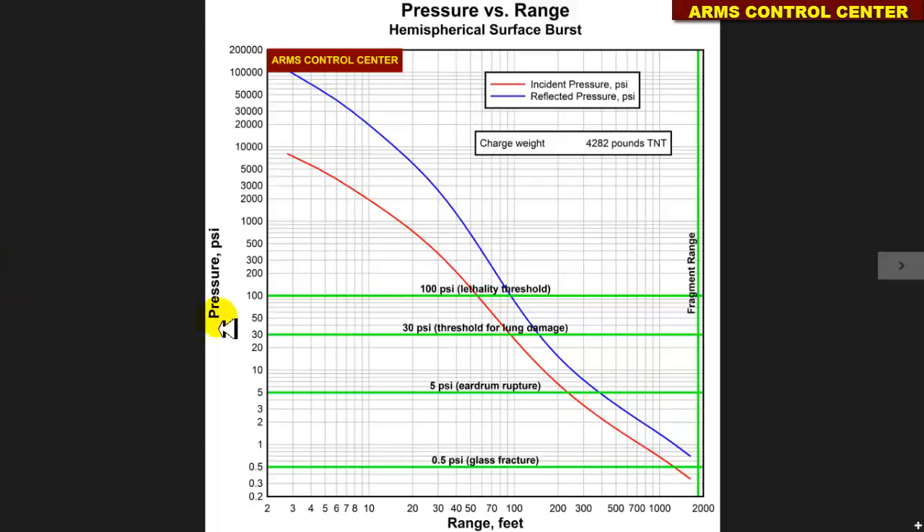In the same way, an overpressure of 30 psi, which is the threshold for lung damage, is not likely to exceed 180 feet, roughly 55 meters. Finally, an effective overpressure of 100 psi, which is the threshold overpressure for lethality, cannot possibly exceed a distance of 100 feet, roughly 30 meters.